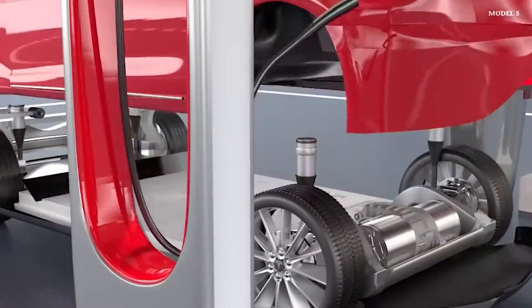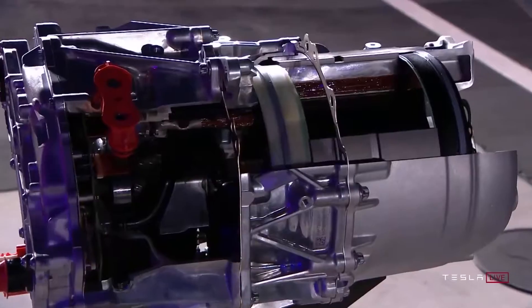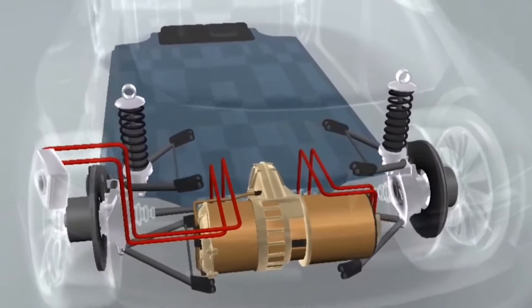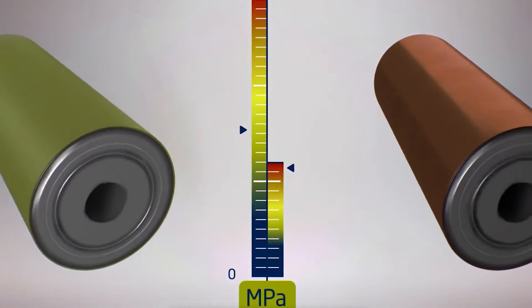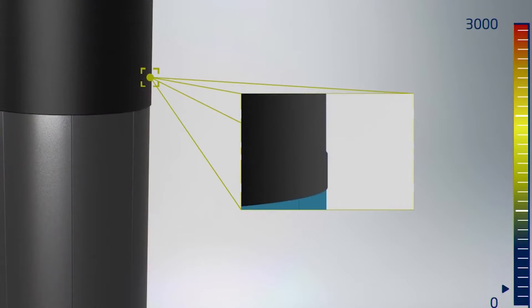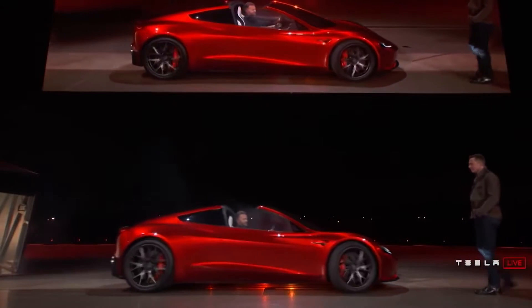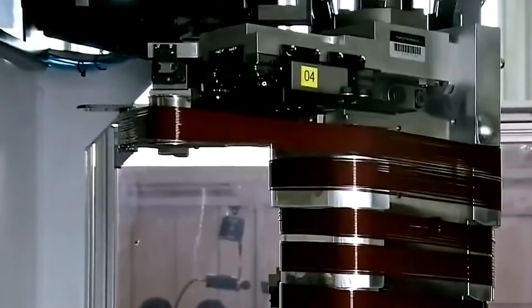Carbon fiber is wound over the rotor at high tension load; the machine to do this was made by Tesla Automation. The carbon sleeve must put the copper rotor in compression, as it loosens at low temperatures due to different thermal expansion rates. This preload is also helpful for maintaining the precise gap to the stator.